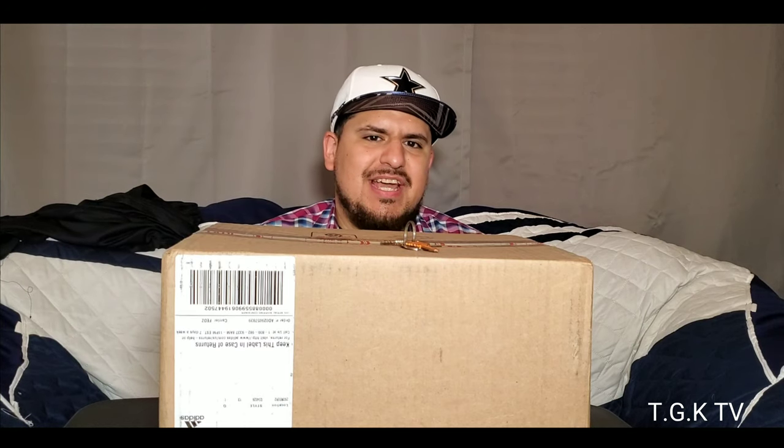What's up everybody, welcome back to TGKTV, this is your boy TGK. Today I have another pair of kicks to unbox and let's get straight to it — we're gonna get straight to it.